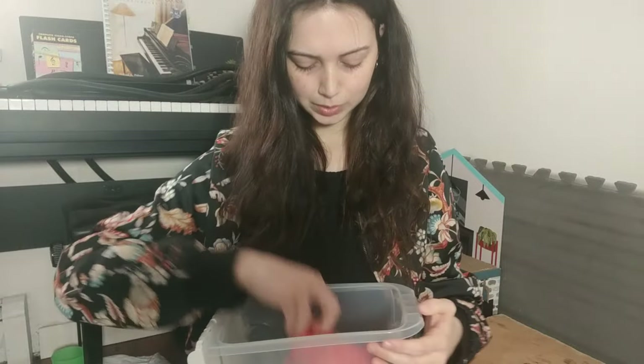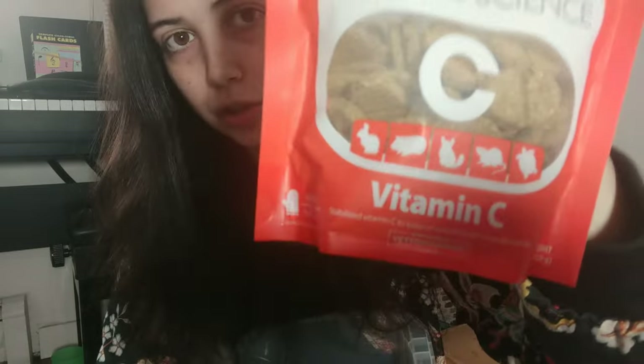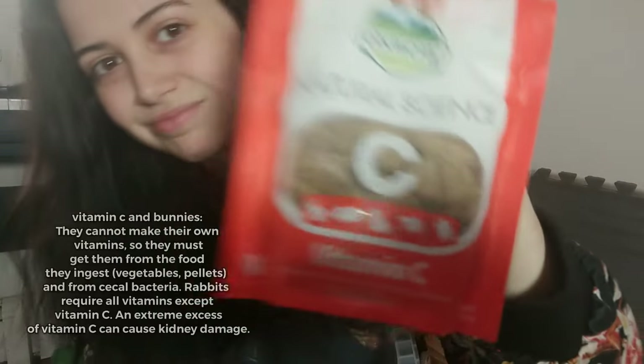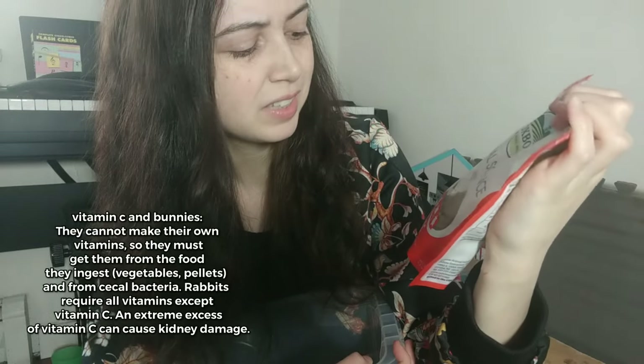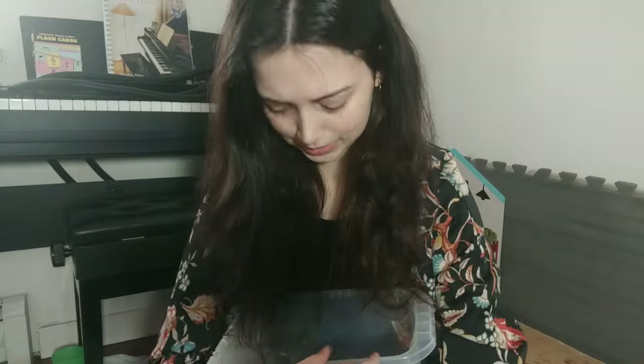This one is a vitamin C supplement. I do this every once in a while — maybe I'm slacking on the vegetables, so I give them the vitamin C. Cricket is down here too.